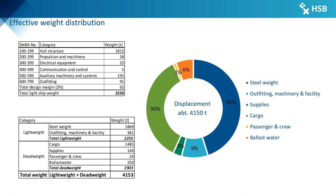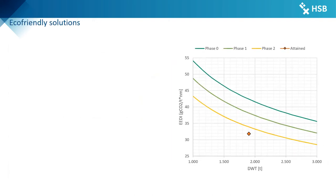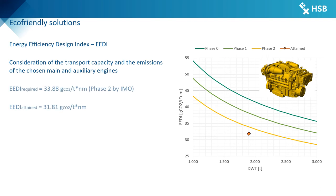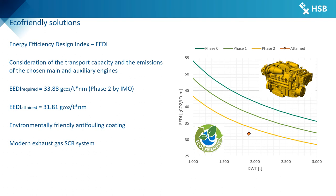The full load displacement of the vessel in departure condition at design draft is about 4,150 tons. Taking into account the transport capacity and emissions of the relevant machinery components, the achieved Energy Efficiency Design Index (EEDI) is better than the EEDI Phase 2 level required by the IMO. This makes the M4Usalama a very suitable environmentally and ecologically friendly solution on Lake Victoria, further supported by the use of environmentally friendly anti-fouling coating for low resistance and a modern exhaust gas selective catalytic reduction system.